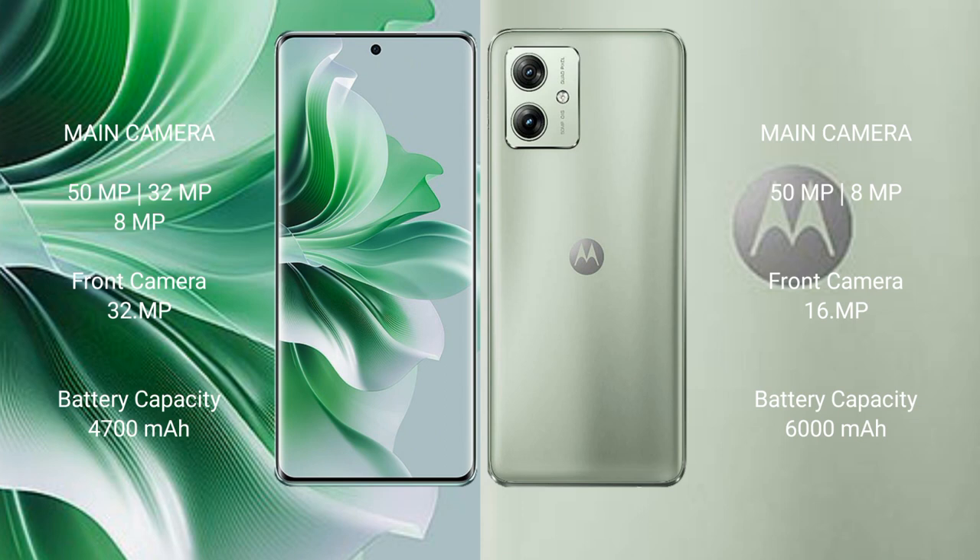The OPPO Reno 11 Pro has a 4700mAh battery with 80-watt fast charging support. The Motorola Moto G54 has a 6000mAh battery with 66-watt fast charging support.